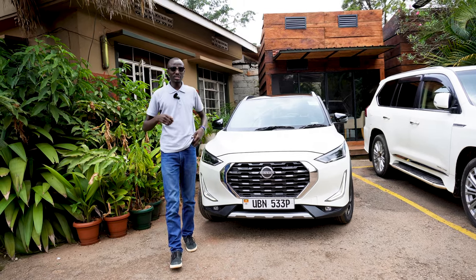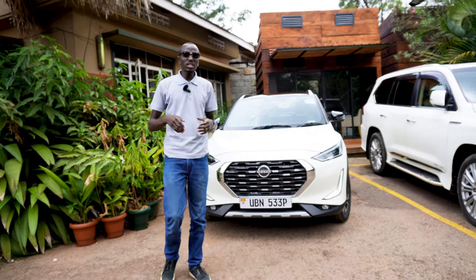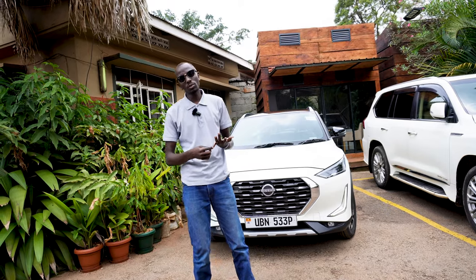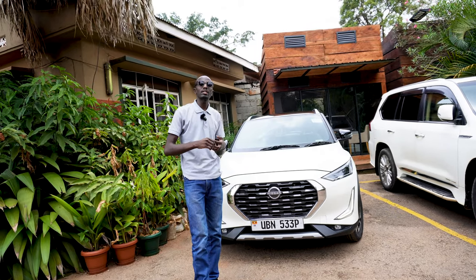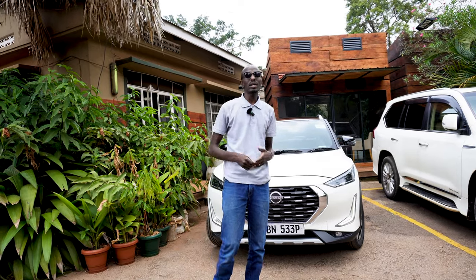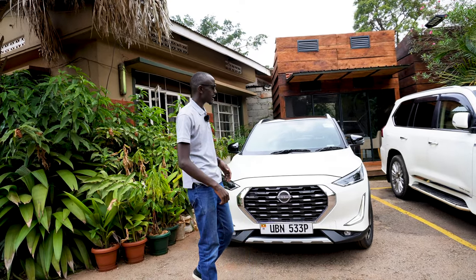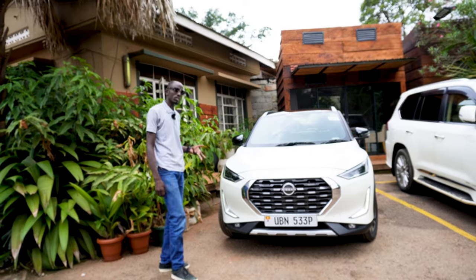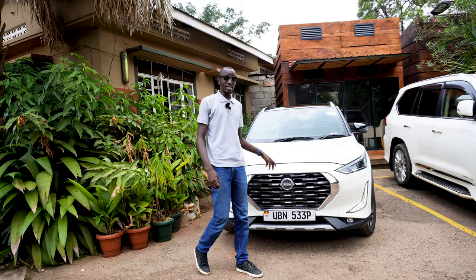Today people are looking for cars that are fuel efficient and yet they still do what they want to do — things like fuel economy, comfort, storage capacity. Can they still carry my grandma, my family, my children? Today we bring a car that is uniquely able to do all those things.